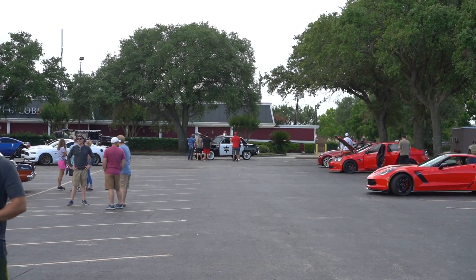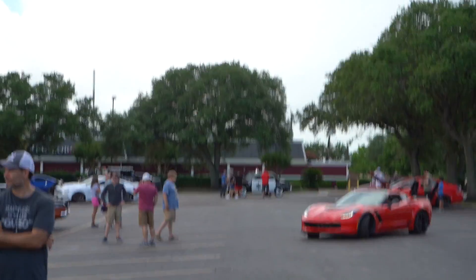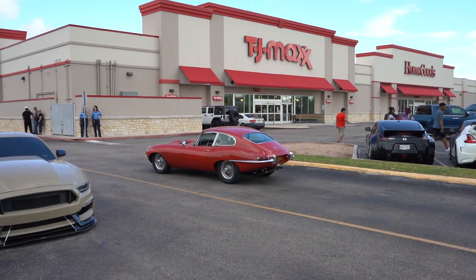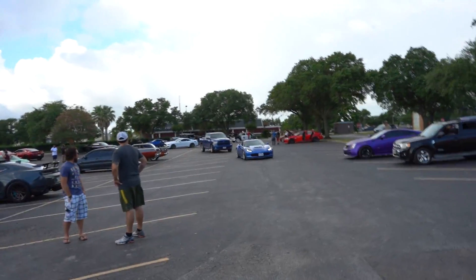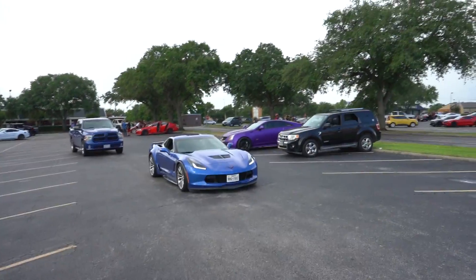Bro, they got the old police car out there with a siren on — yes, sir. That's awesome. That's just such a classy looking car. I'm in like the land of my people down here, man — this is like the 10th Z06 that's rolled past me just chilling here.